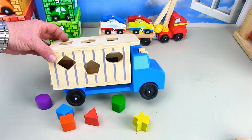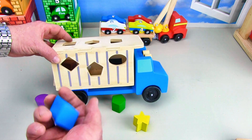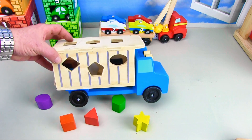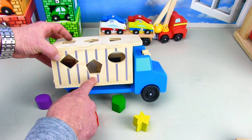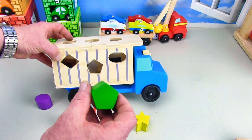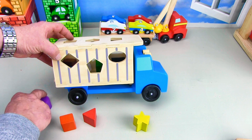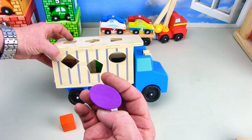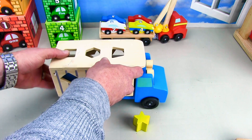Right here we've got a diamond shape — it's the blue diamond. And the blue diamond fits in — boop, just like that. And right here we've got the pentagon with five sides — the green pentagon. It matches up and goes right in. Next we've got the purple oval. Where does the oval go? You put the oval in right there — perfect.